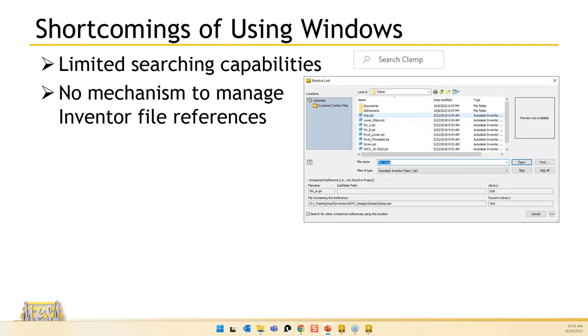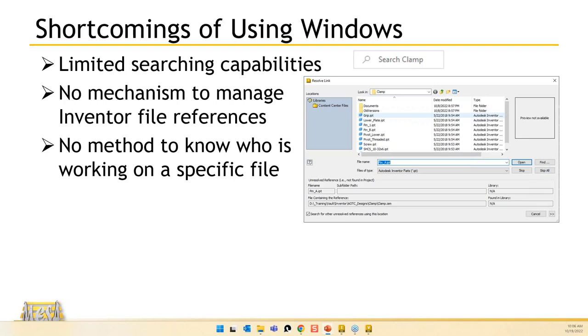There's no mechanism for managing file references. If you've renamed a file and then open an assembly that uses that file, the assembly doesn't know the file name was changed — you get that file reference or file resolution error and have to point to the new name. You can also end up losing work when two people work on the same file and whoever saved it last is whose work gets represented.